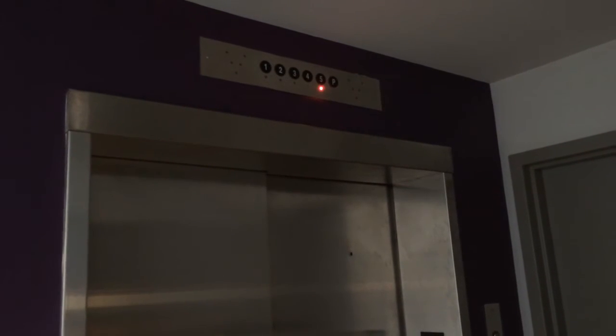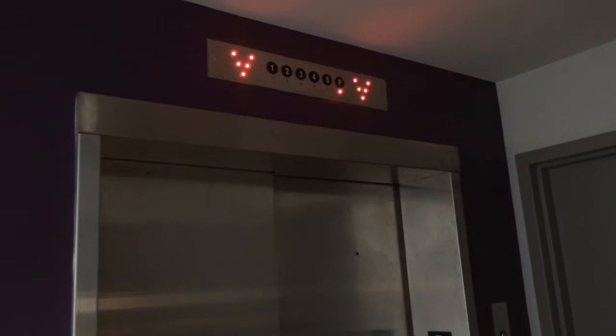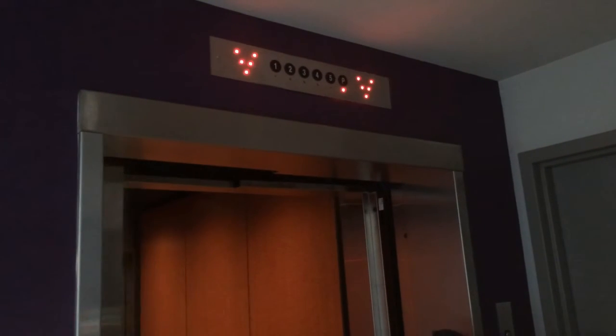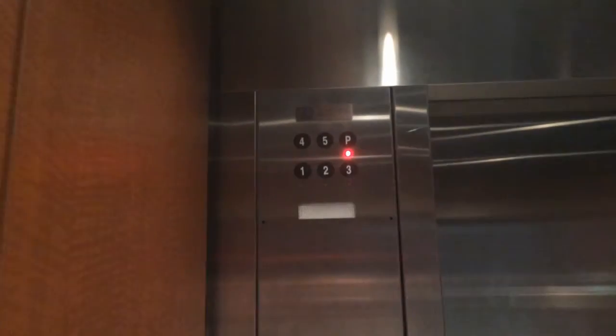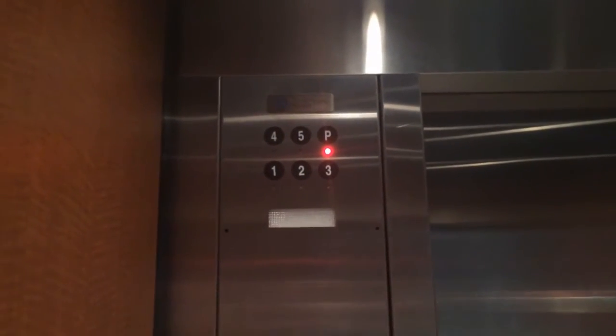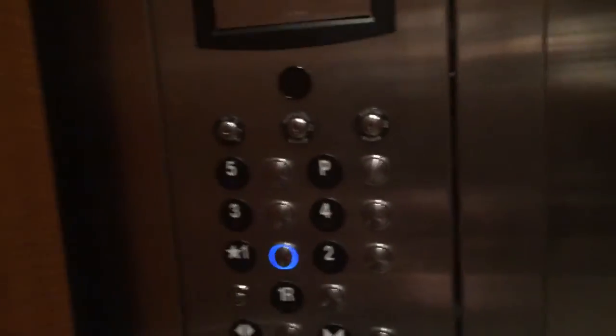I'm going to set the camera up here this time — give it a nice view. Okay, we're going back. Sit up and you're on the one. One R is locked. It's got studio access. Let's see what the buttons look like in this one. Oh yeah, there's a nice blue one.